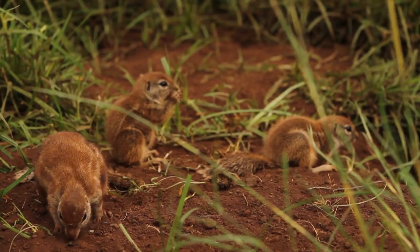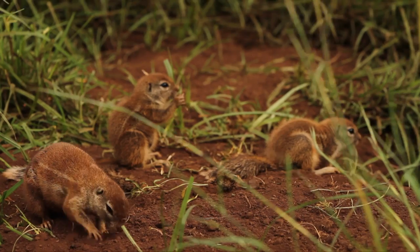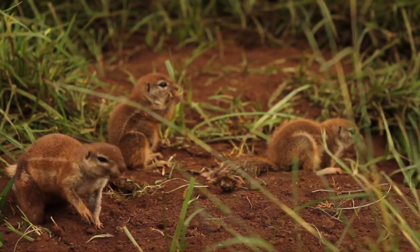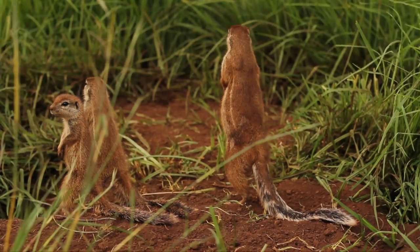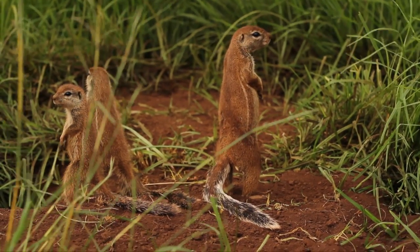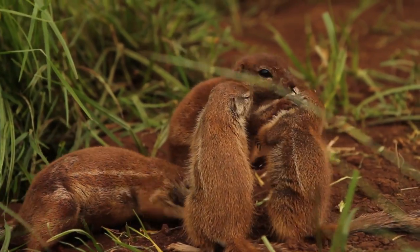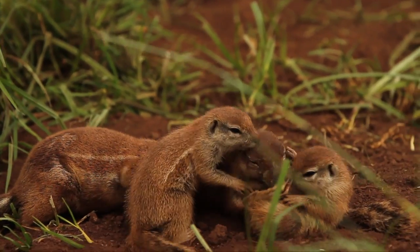Their cousins, the ground squirrel, lives as their name suggests — on the ground, in communal burrows. Squirrel family groupings share the same scent, which makes it easier in setting up boundaries between social communities.